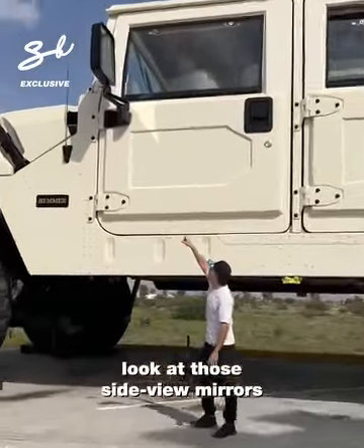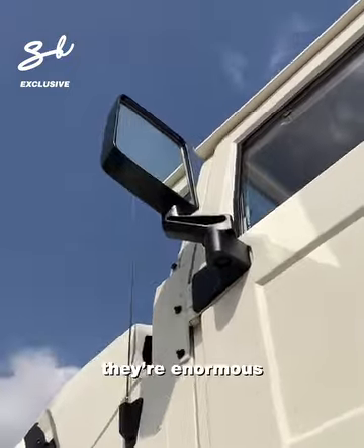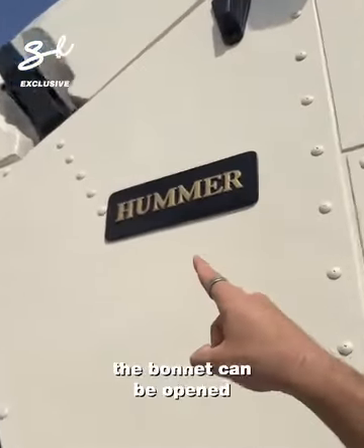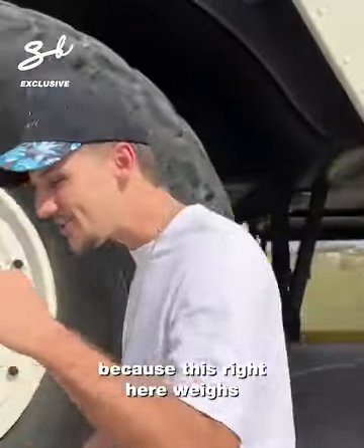Look at those side view mirrors — they're enormous. You see that latch right there? The bonnet can be opened, but only with a crane, because this right here weighs 60,000 kilos.